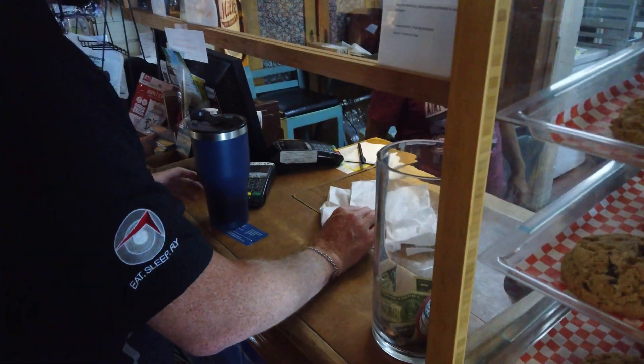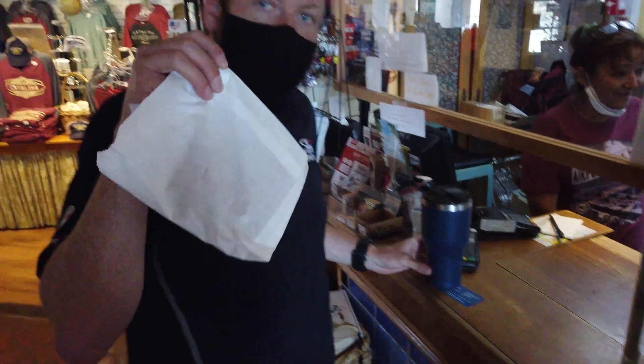Okay guys, so just paid up there at the tower and we're going to walk inside, go get our cookie with our card, and then we're going to head back to Torrance. Cookies!